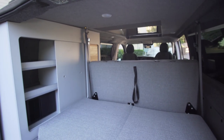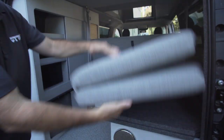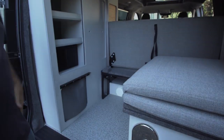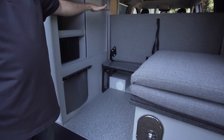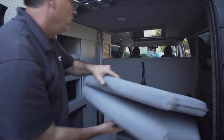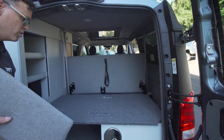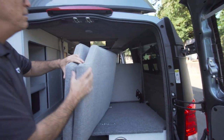You have lots of options for storage in the back. You can configure it this way in case you need a lot of vertical storage for large suitcases and that sort of thing, or you can lay the deck back down and keep your storage underneath or up on top as well.